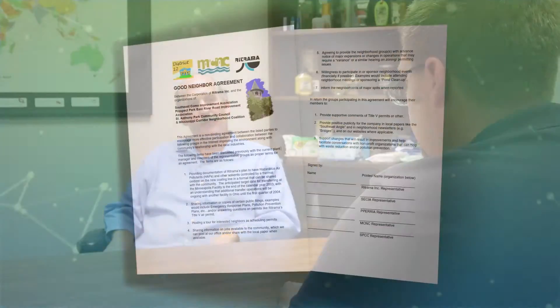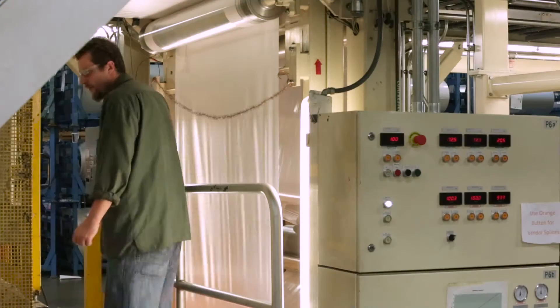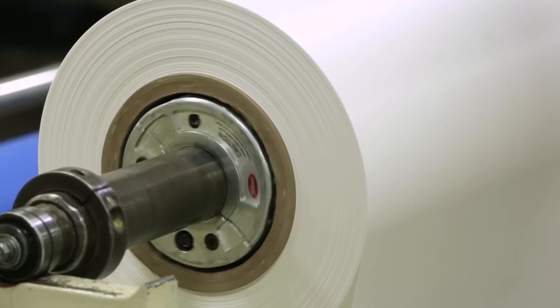The community set up good neighbor agreements with three businesses, including Retrama, to collaborate to improve the environment. These agreements show how TRI data can empower communities and provide incentives for businesses to reduce pollution.